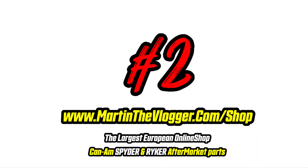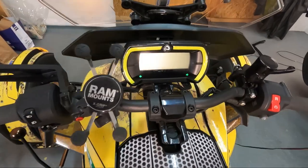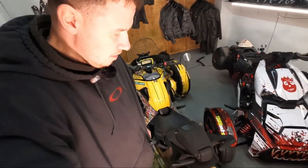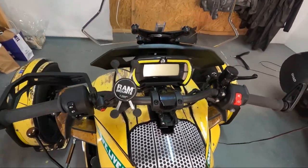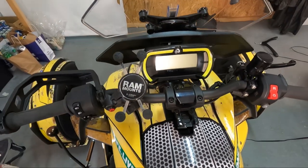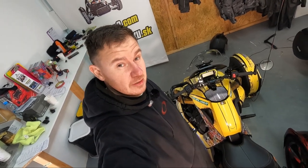On number two, I don't even have to comment a lot — big seller, very, very popular: warning lights. Don't ask me why bikes and Rikers don't come with warning lights — they just don't. So we have them. Very popular item, plug and play solution. Why does it look OEM? Because it is OEM. Yes, Martin the Vlogger has OEM warning light solutions — BRP's own OEM solution, not otherwise available — but Martin the Vlogger has it.